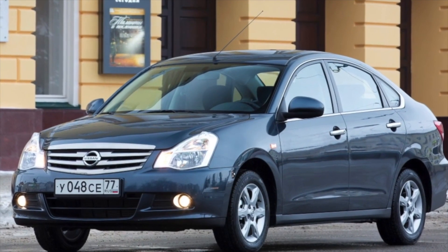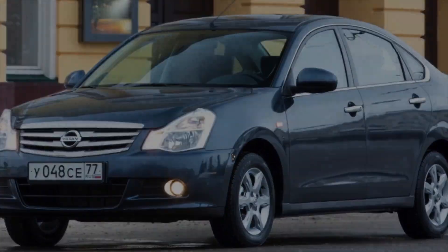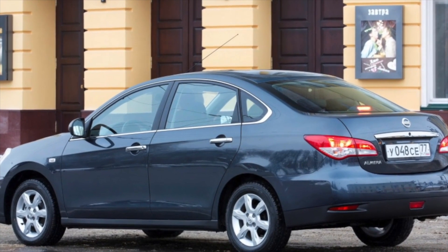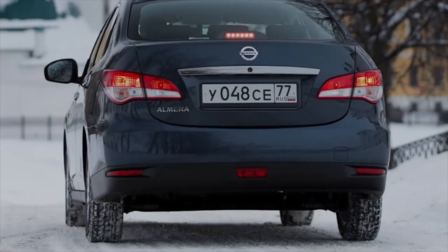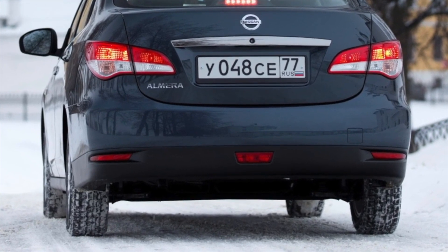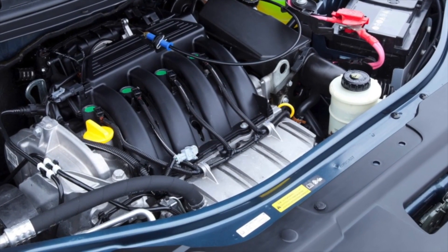As for the reliability of the engine, during this time of production almost all of its childhood illnesses were eliminated, and those that remain are well known to domestic service specialists, so there are no difficulties with repairing this unit. This motor is also quite easy to maintain. The gas distribution mechanism is driven by a belt, recommended to be changed at least once every 60,000 km. The engine complies with Euro 4 standards and can run on AI-90 fuel, though it feels a little more powerful on 95th gasoline.